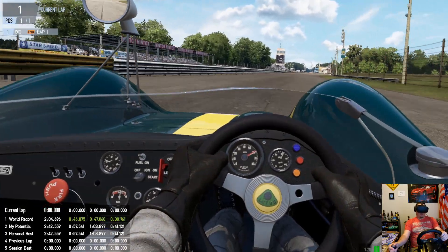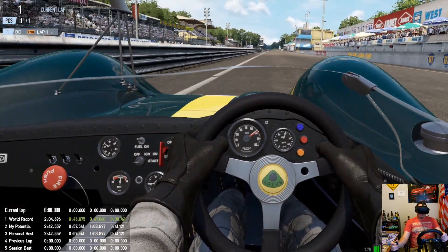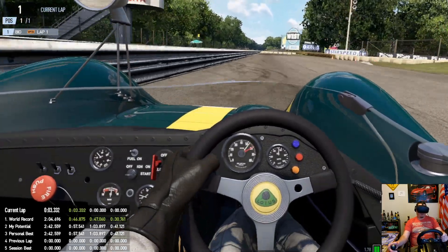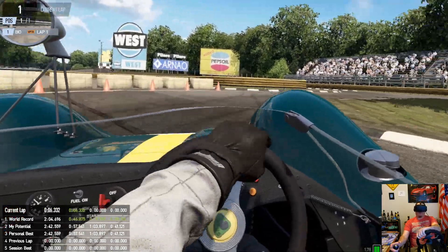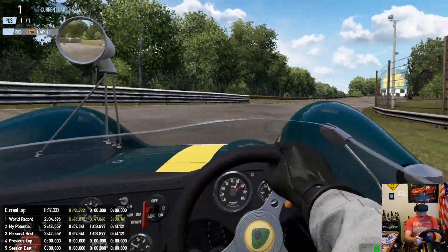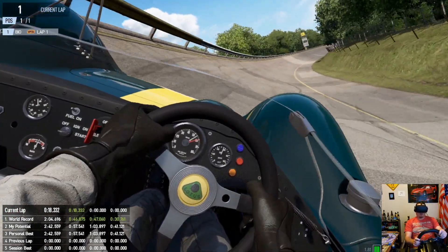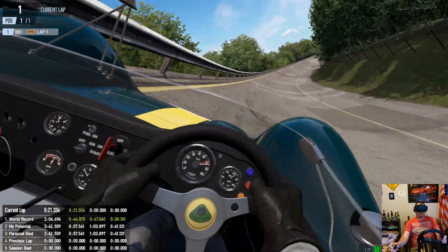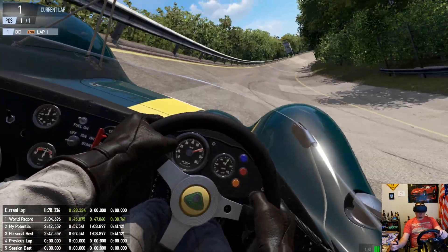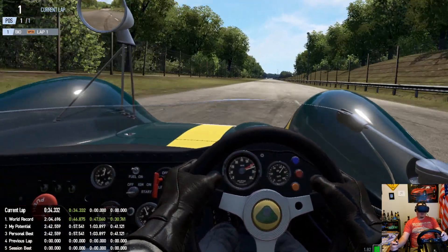Here we go onto the front straight — Monza combined circuit. Gotta be careful of the chicane here at the end; early braking required. It doesn't like to turn through there sometimes — you gotta get a boot full. Tank slapper there. Down off the banking, stay away from the left-hand side.